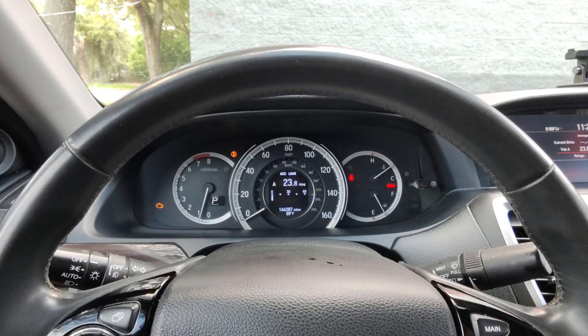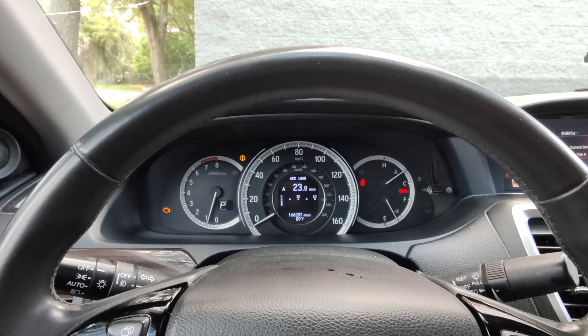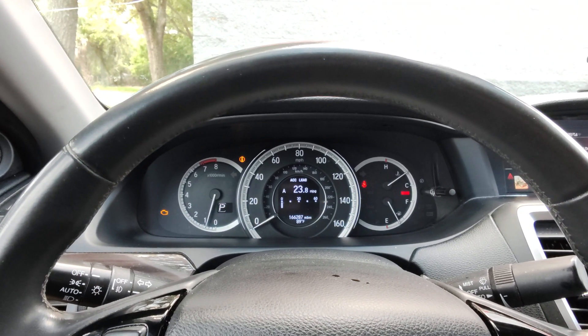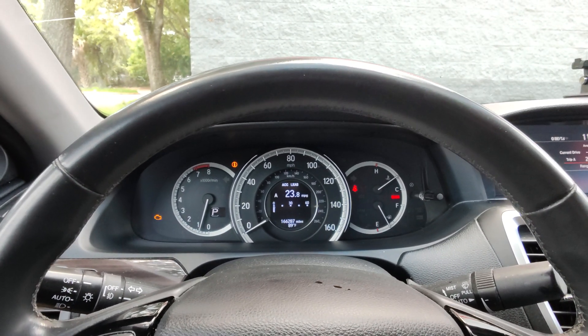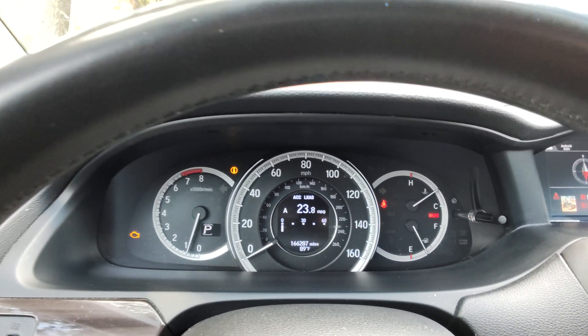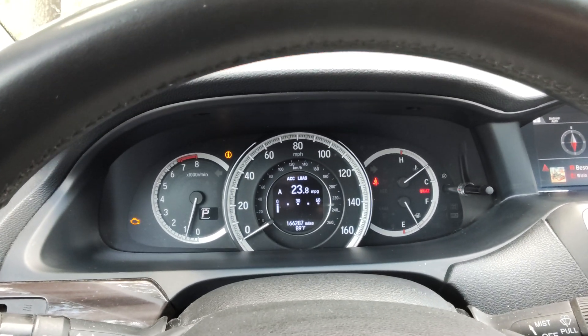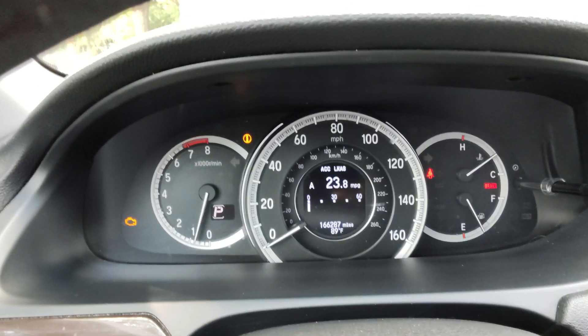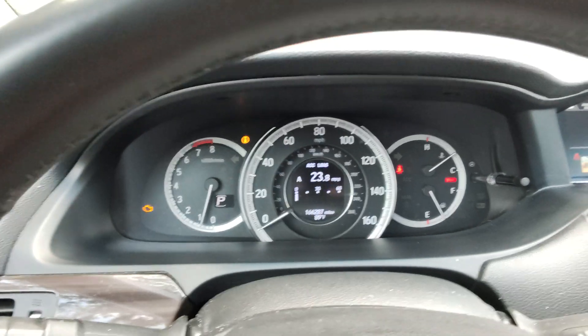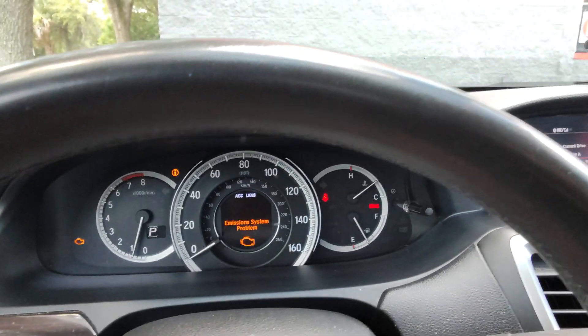Hey, what's up YouTubers. I know I haven't been doing any videos lately of my 2016 seven-year-old Honda Accord Touring, but just to let you know that at 166,000 miles my check engine came on. As you can see right here, I got my check engine light and it seems to be an emissions problem.